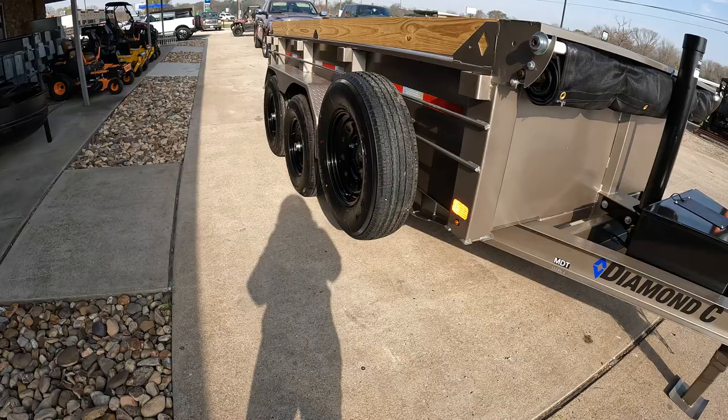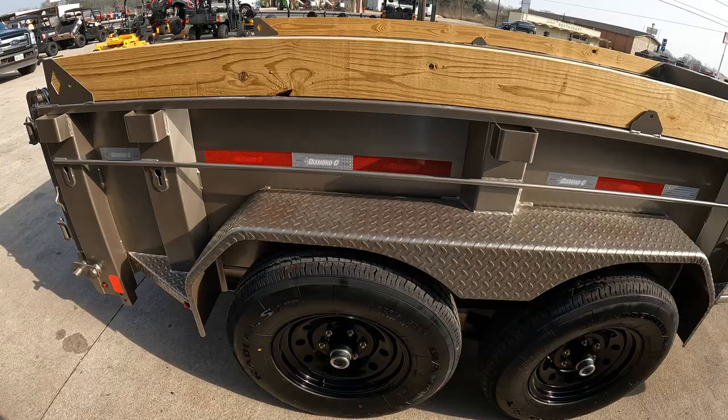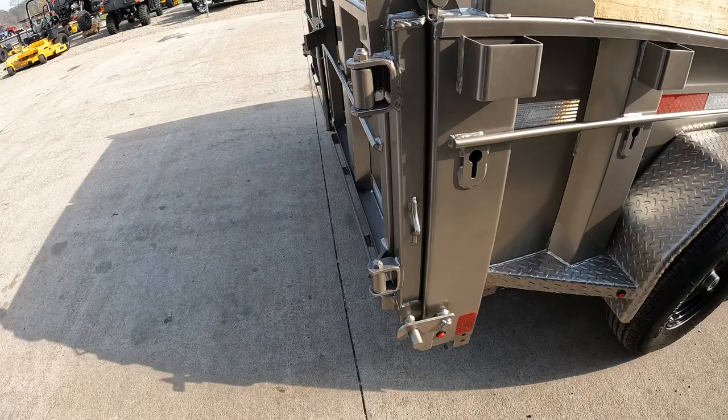We have two 6K drop electric brake axles, spare tire and mount, 16 ply tires, and 14-gauge teardrop diamond plate weld-on fenders with a 12-gauge body. All LED lights all across the trailer.